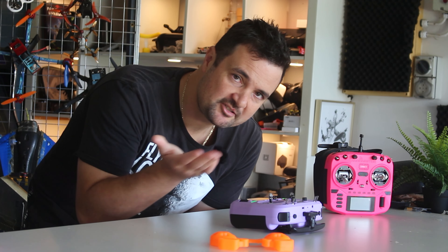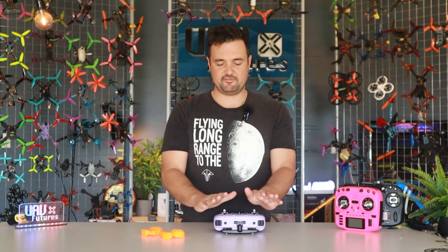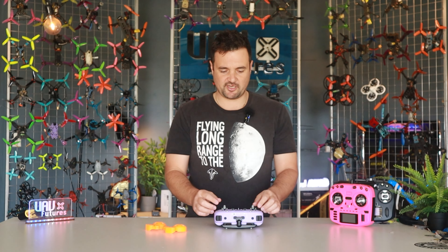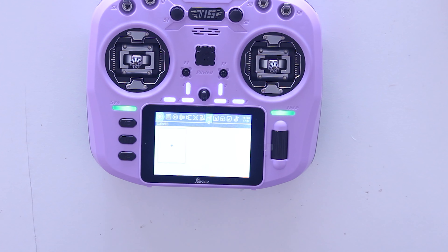Long gone are the days when we had one option - the good old school transmitters. Nowadays it is a very different market, which is why you're going to appreciate this video. We have a lot of good choice, good value, high-function radios right here, and we're going to show you through them - specifically the Jumper T15, which is this bad boy right here.